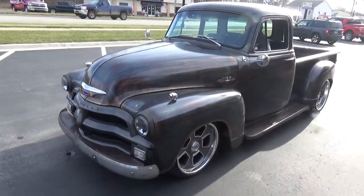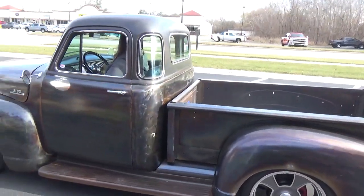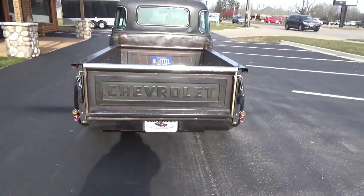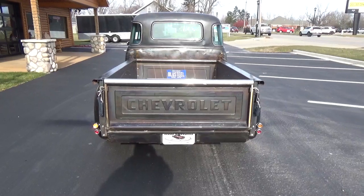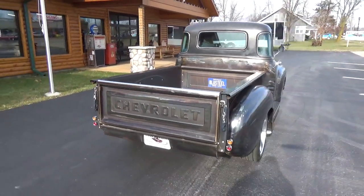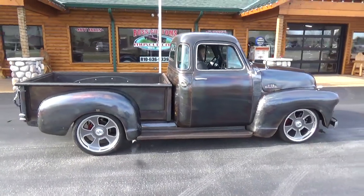That's all fuel injected. It's a little cold — it's only about 28 or 29 degrees out right now. That's just a cool truck right there.